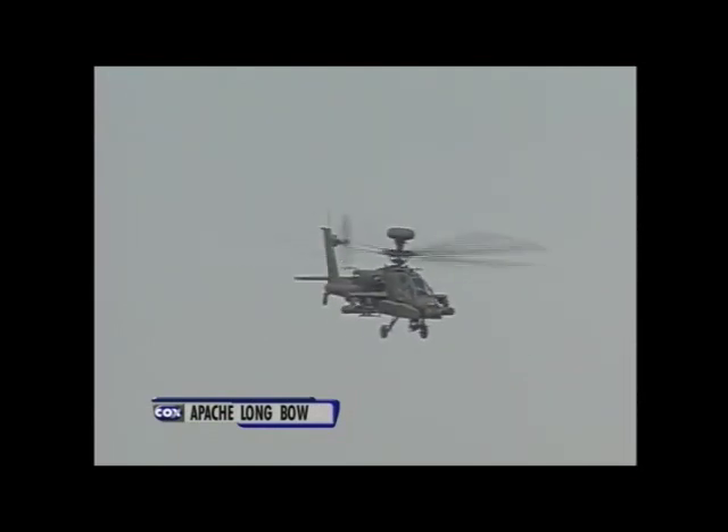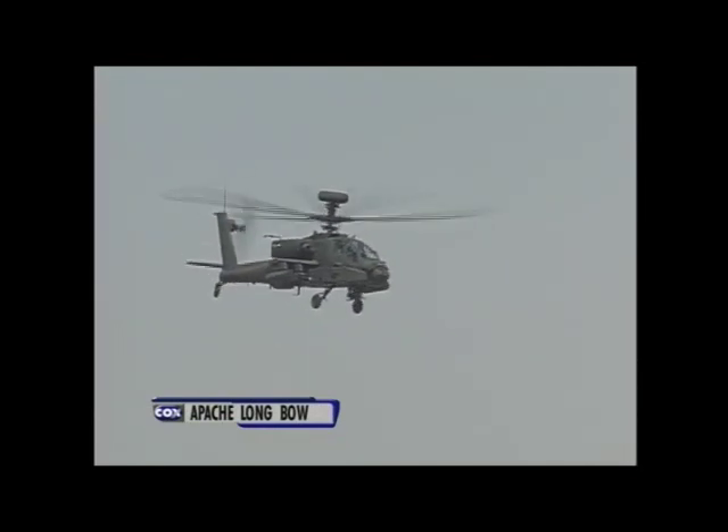Coming back, he will approach the grandstand from left to right at 175 miles an hour, and then initiate a climb exceeding 5,000 feet per minute until coming to a motionless hover 1,500 feet overhead. This demonstrates the Apache Longbow's ability to execute high-G maneuvers.